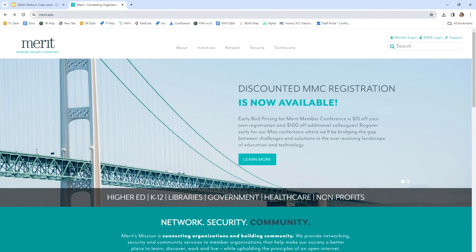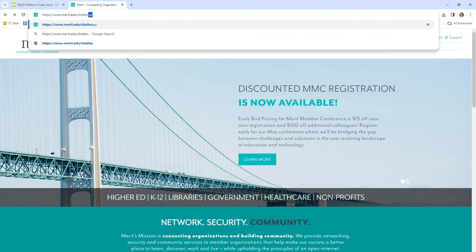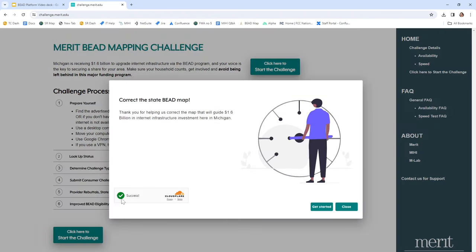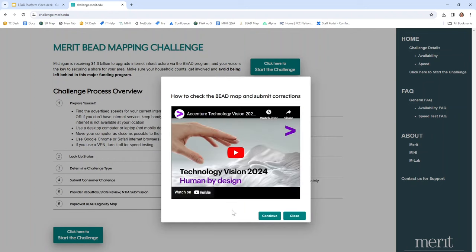Let's get started. The address you want to type in is merit.edu/challenge. Please note that Merit is continuing to make improvements to our site, so there may be some small differences between what you see in this video tutorial compared to the latest version. In this right-hand menu, you can find details on the availability and speed challenges, and we also have a frequently asked questions section. You'll also want to note the 'contact us for support' link, which will generate an email to our support team. Let's get started by clicking here to start the challenge. Wait until you see the green check mark show up in the lower left-hand corner — this validates the security of your connection. On the second screen, you'll see a link to this video tutorial. After you complete the tutorial, please click Continue.